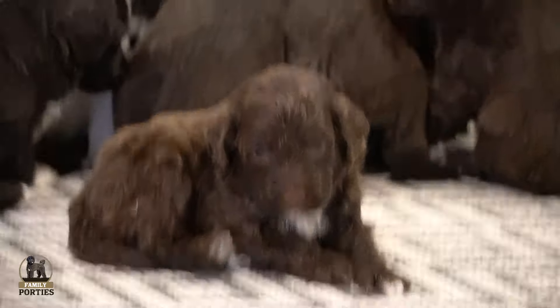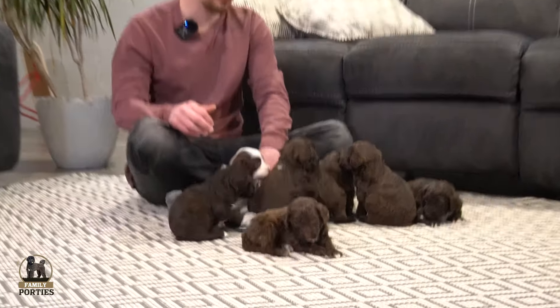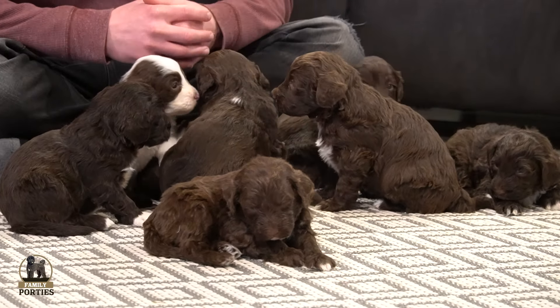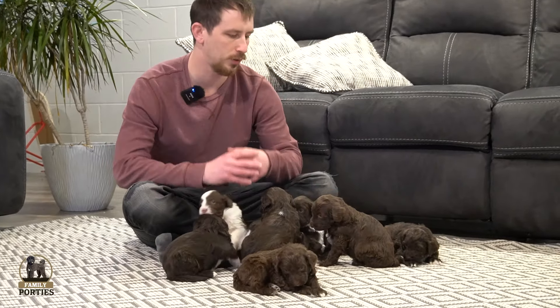There are eight people on the list right now, so all these puppies are accounted for. We're super excited for everyone on the list. Again, we have five males and three females, and here in a couple weeks we're going to be doing our litter picks. Can't wait for that. Just wanted to do this video to show how they're doing — they're growing, they're getting big. I appreciate you tuning in today, and we'll see you next time.